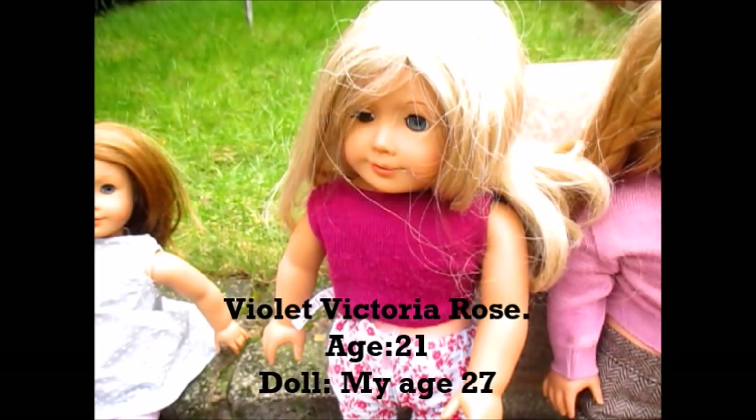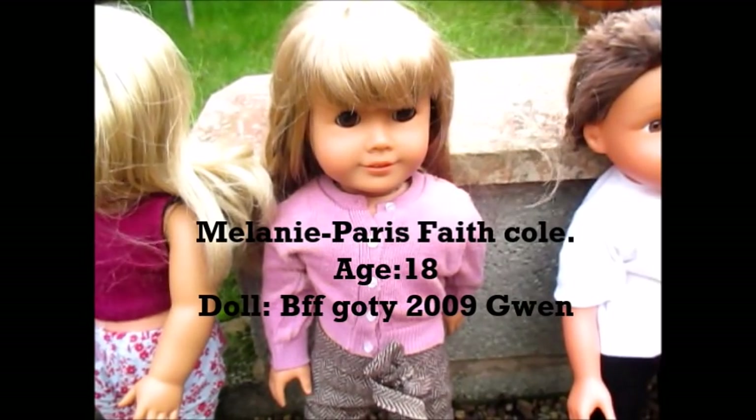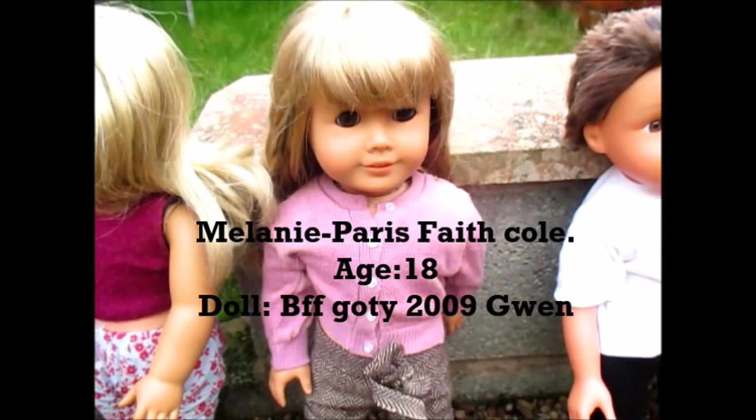The next doll that I got is Melanie Paris Faith Cole — I always call her Mel or Melanie. I got her in September 2015. She is absolutely stunning. She is best friends with Chrissa, Girl of the Year 2009. She's precious to me. I got her on eBay for £45 and she came with tons and tons of clothing, so she was absolutely worth the money. She loves everything to do with fashion just like Violet — they like hanging out together and going to the park to play with friends.